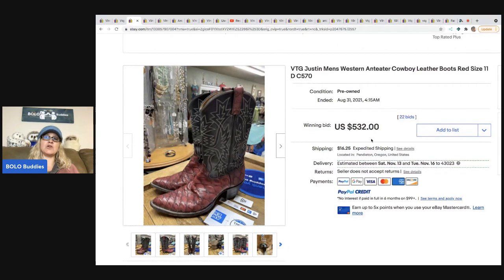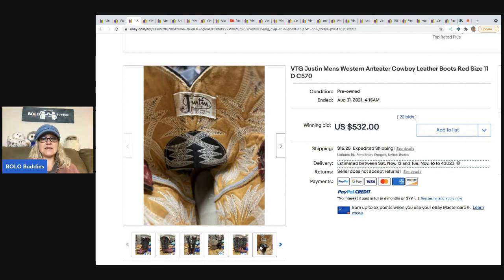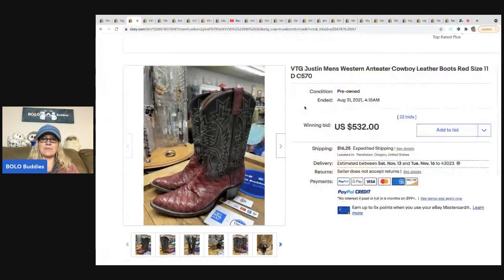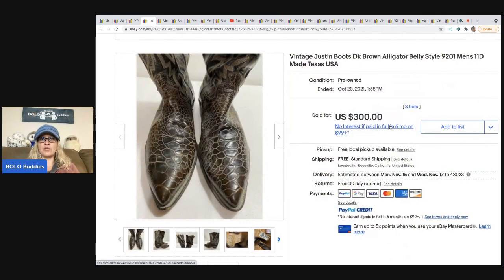These are Justin Boots — Justin boots can be huge money. These pre-owned boots sold for five hundred thirty-two dollars plus shipping. With boots you do have to look at the wear because depending on how people walk they can have wear in certain areas, but they will still sell in not-great condition. I've sold some Harley boots and Tony Lama boots that way. Justins are definitely a bolo.